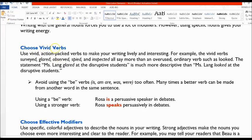Next, you want to choose vivid verbs. Action-packed verbs make your writing interesting. Verbs such as surveyed, glared, observed, spied, and inspected all say more than the overused verb looked.